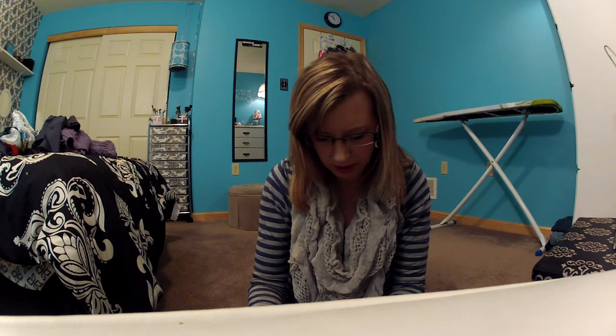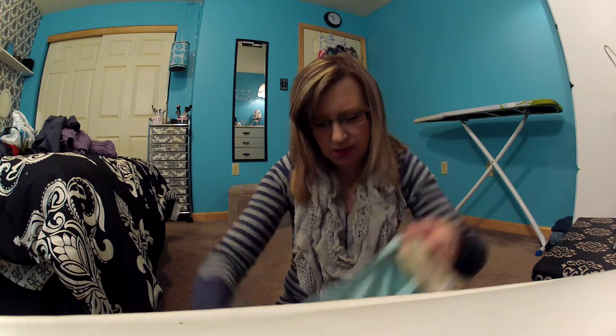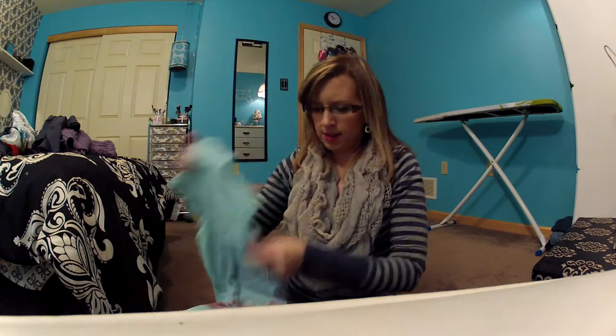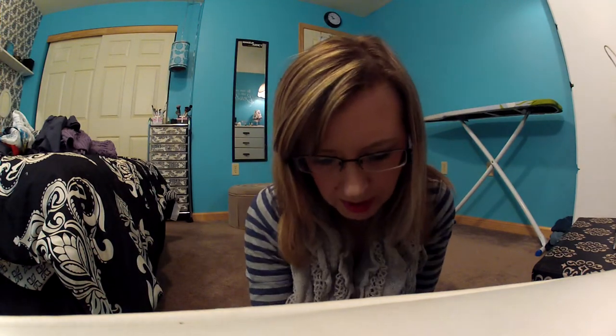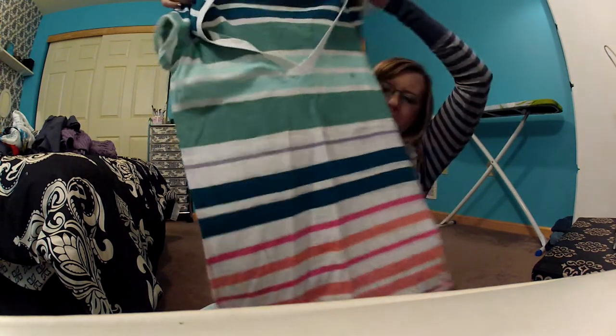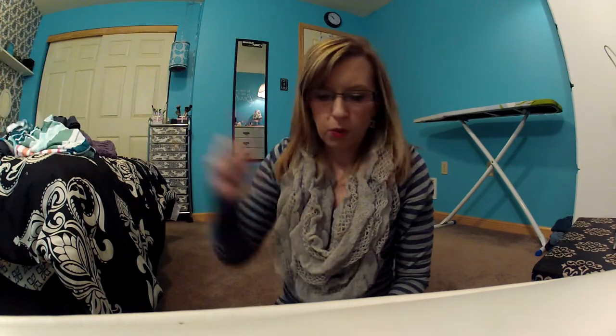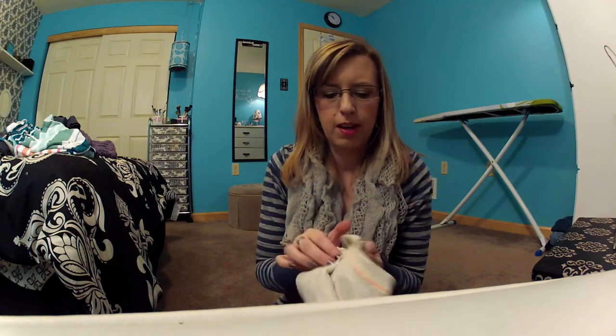Then I went to American Eagle and they were having 40% off all their clearance — an extra 40% off the markdown price. I got three t-shirts there. The first one I just thought was so cute. I think they were all around seven dollars or seven forty-nine. I got a second t-shirt, and one more that I'm going to wear with something else I bought as an outfit, so I'll show that one later.